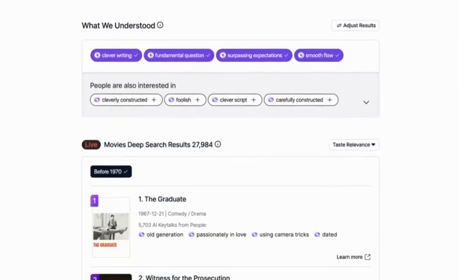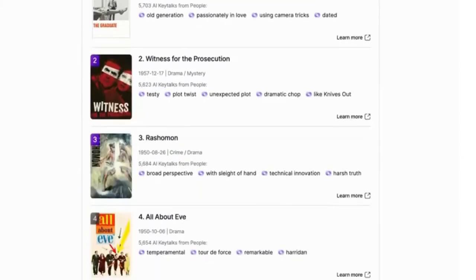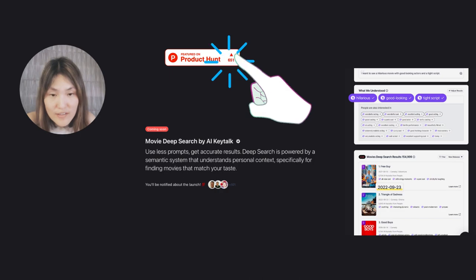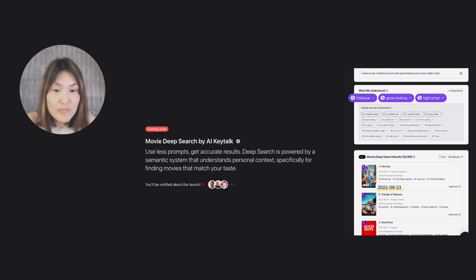That's it. And it's completely free for anyone to try on myceleps.com. Support us on Product Hunt by upvoting and help us improve by leaving your feedback. Thanks for watching.